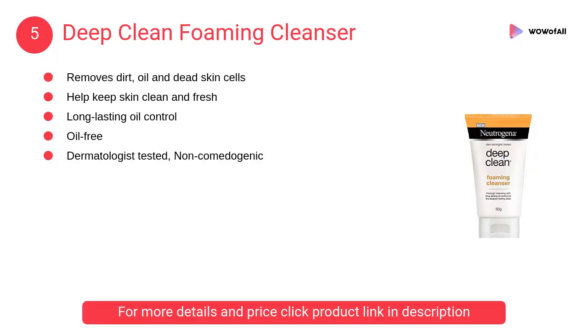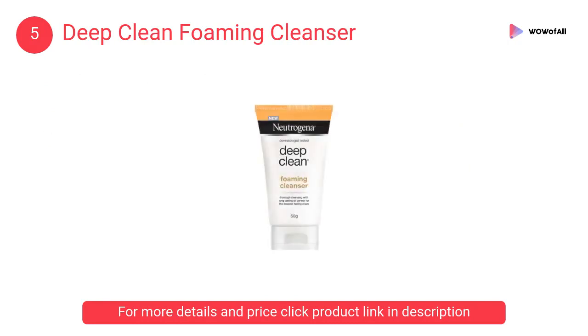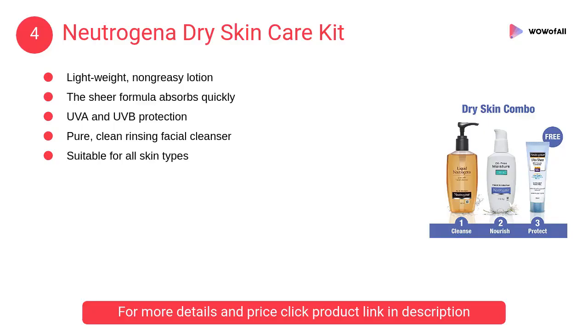At number 5: Deep Clean Foaming Cleanser. It deeply cleanses the pores and makes your skin cleaner and smoother. This clinically proven formula lathers to a rich creamy foam which removes skin impurities.